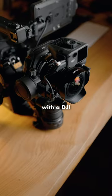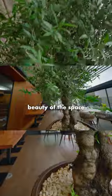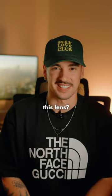I also got to use this lens with a DJI Ronin 4D while filming a hotel commercial, and the footage is insane. I was able to capture the beauty of the space super easily, and it has kind of this video game look that I really like. So what do you think about this lens?